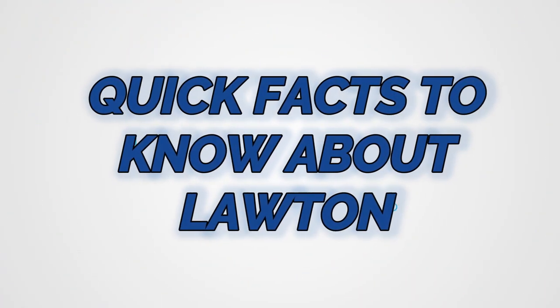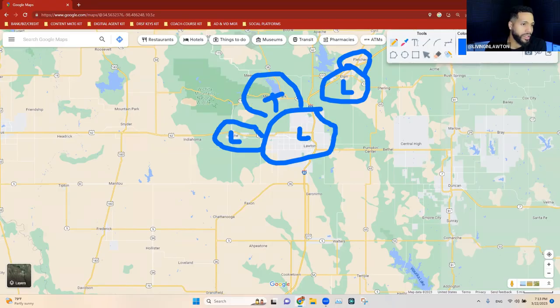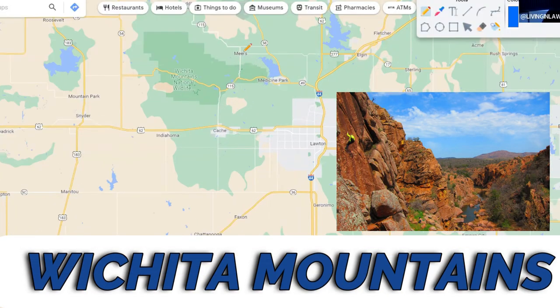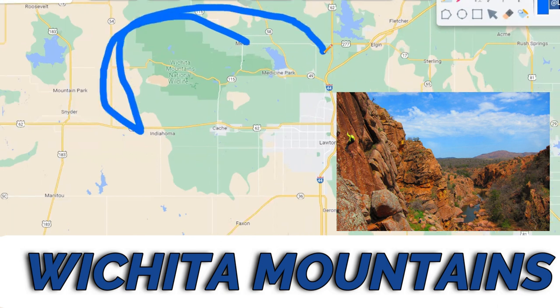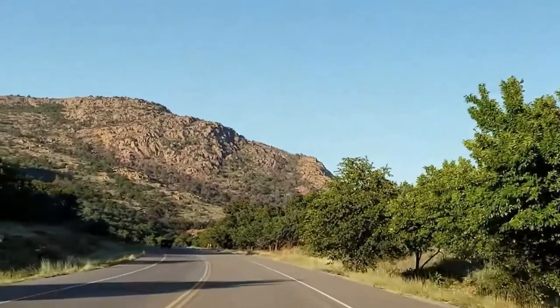Lawton sits at the foothills of the Wichita Mountains, so anytime you're driving on one of these roads, you can see the backdrop of the mountains.